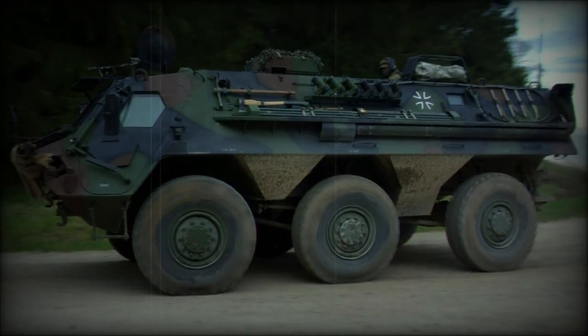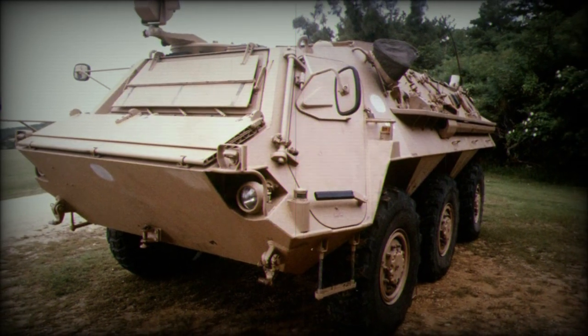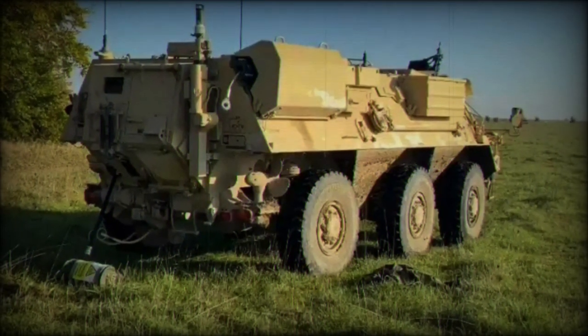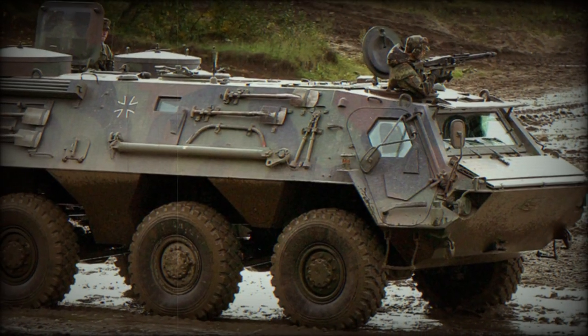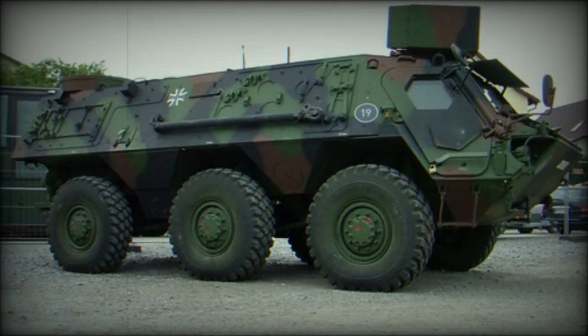The M93 Fox is a United States Army development of the stellar German Rheinmetall TPZ-1 Fuchs 6x6 wheeled vehicle. The M93 is utilized primarily for surveillance, collection, and processing of battlefield samples as related to biological, chemical, radiological, and nuclear contamination.